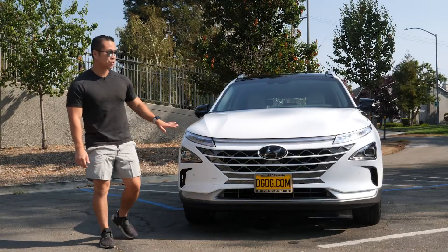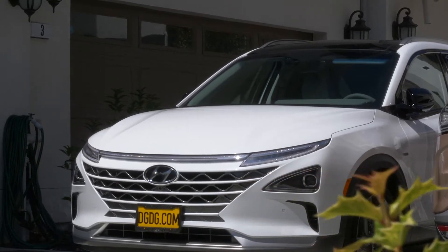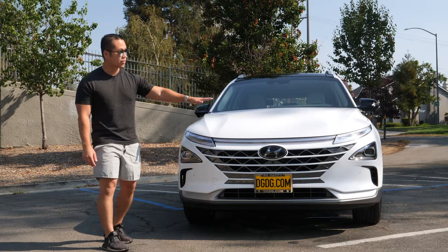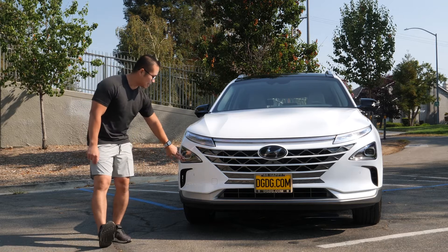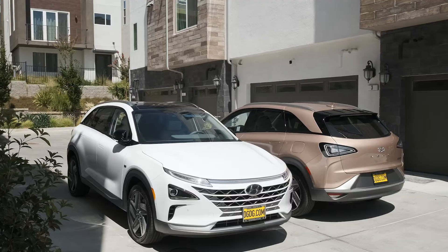Looking at the front of the Nexo, you will only find this design exclusively for the Nexo. We have a seamless daytime running light that spans across the front of the hood, and you have LED headlights that are integrated into the front bumper. It's a nice, sexy design.